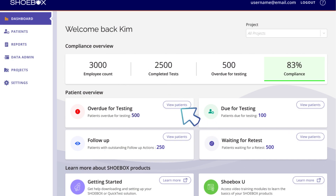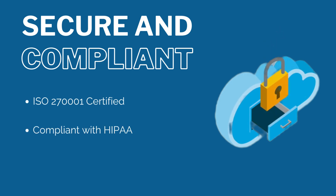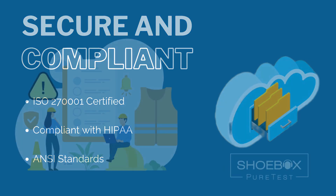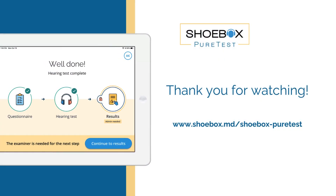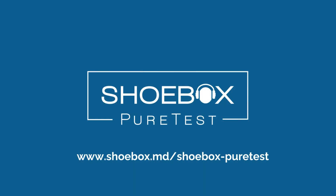Save time organizing testing schedules with insight on overdue tests, pending tests, and follow-up actions. Shoebox is proud to hold an ISO 27001 certification, demonstrating our commitment to safeguarding your employee test data. PeerTest meets the OSHA requirements for testing equipment in relevant sections of 1910.95. Visit shoebox.md/shoebox-peertest to learn more.